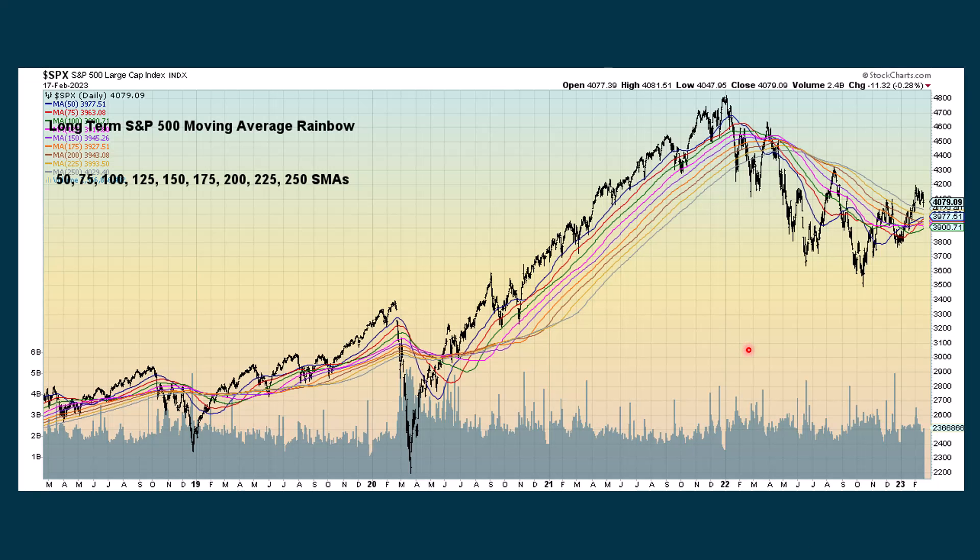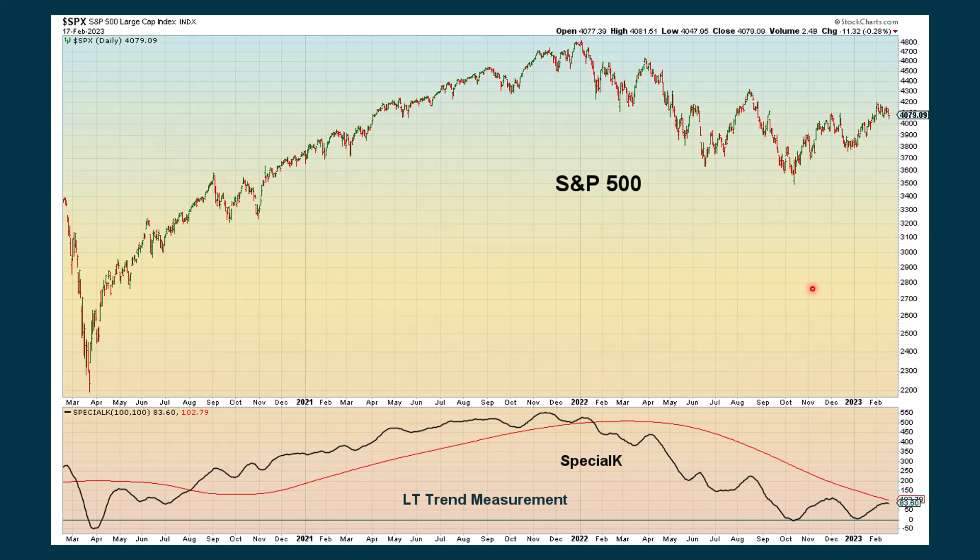A long-term rainbow measures from 50 periods all the way up to 250 periods, and we're still above most of these moving averages. A lot of the shorter-term ones are starting to turn back up, but if we see a real decline it's going to jumble up this whole mess. The Special K is a very long-term oscillator — it's trying to get up to its moving average and cross, but it just can't seem to do it yet.